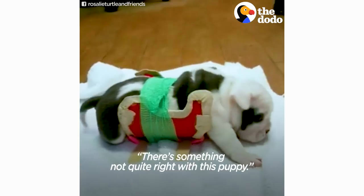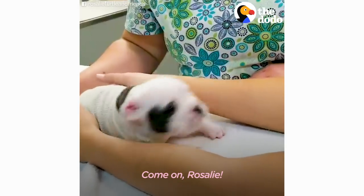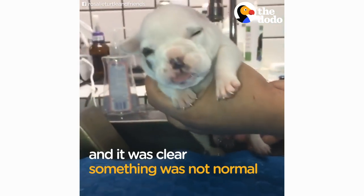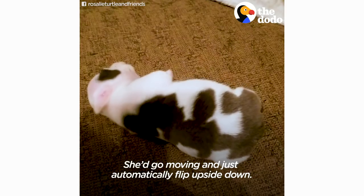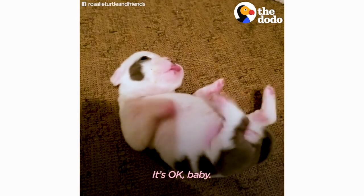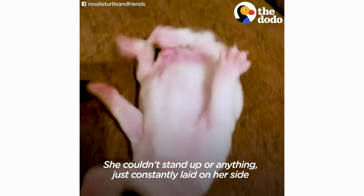We noticed right off the bat, there's something not quite right with this puppy. She'd go moving and just automatically flip upside down. She couldn't stand up or anything, just constantly laid on her side or on her back.